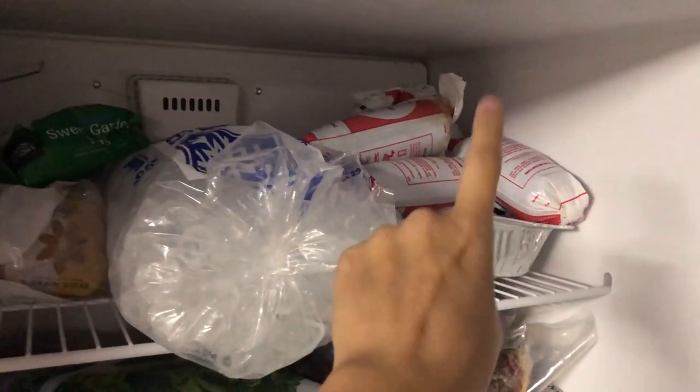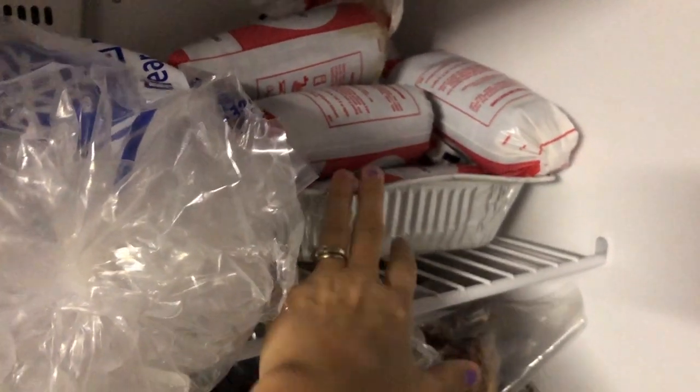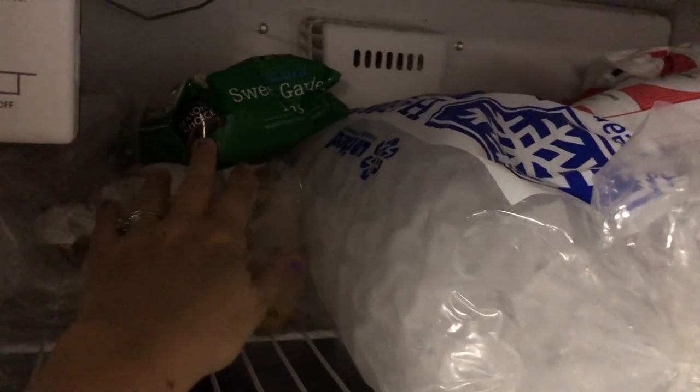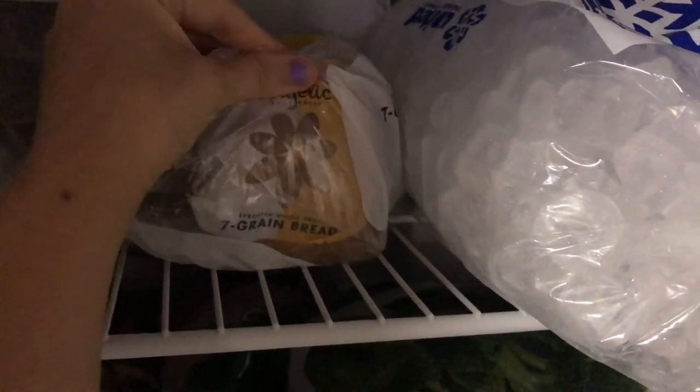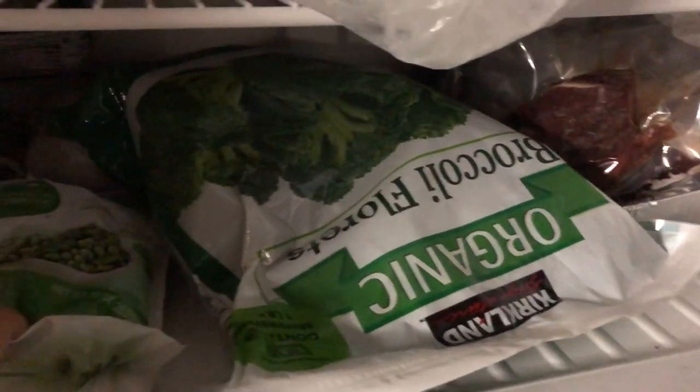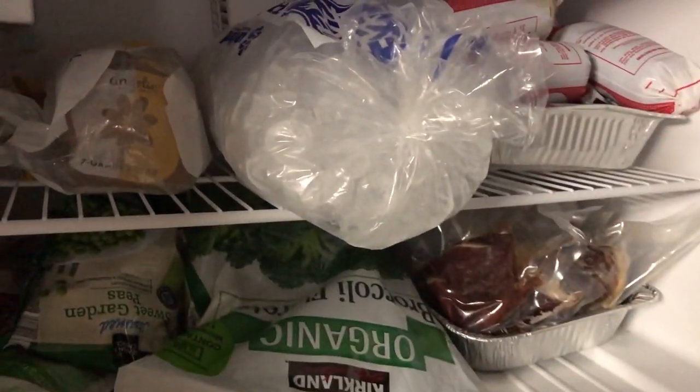Down in the garage we have an extra freezer. This is all our deer meat — deer steaks in one section and ground deer meat in another. There's also a bag of ice, sweet carrots, a bag of seven grain bread from Costco, an unopened bag of broccoli, frozen peas, and a whole frozen chicken in the back.